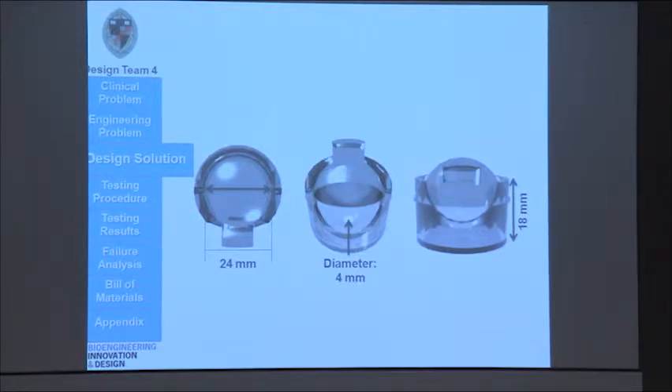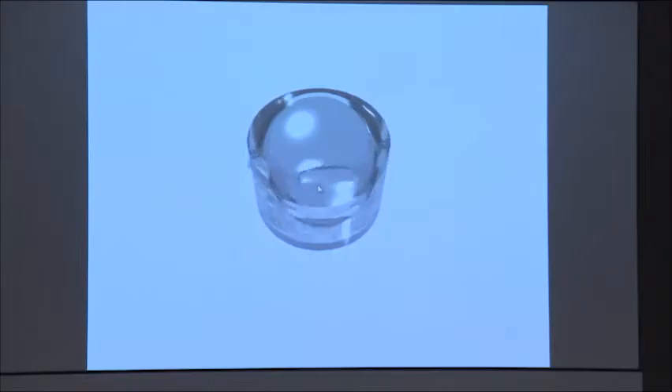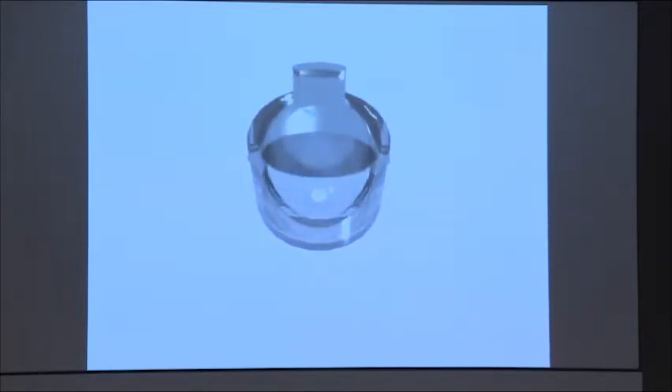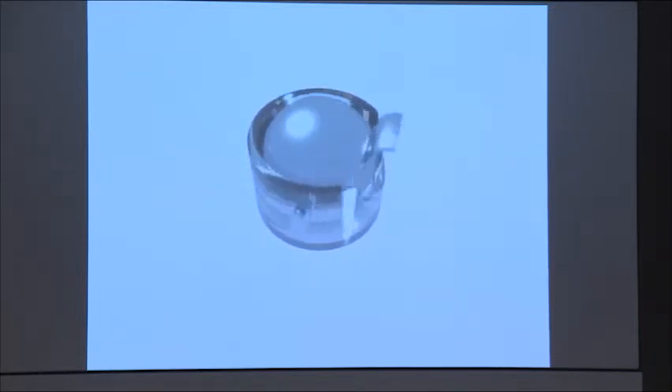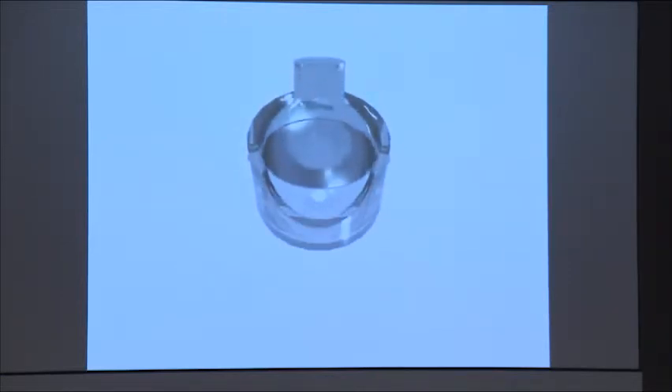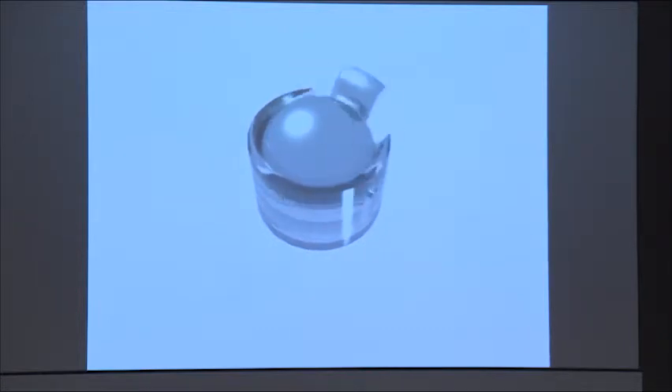This is our design solution for the skin biopsy device. There are three unique features to our device that really make it stand out. The first is the rotating spherical blade. The second is the visibility window. And the third is the hole, which you can see in the center picture, that's about 4 millimeters in diameter. When you put all these features together, you get our skin biopsy device. The doctor uses the visibility window to line up the lesion with the hole at the bottom of the device. This hole restricts the rotating spherical blade from cutting any more than what is necessary for pathological diagnosis.